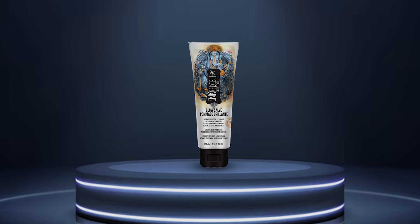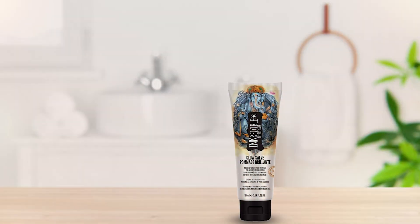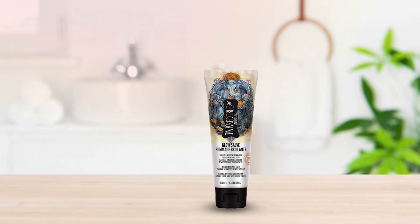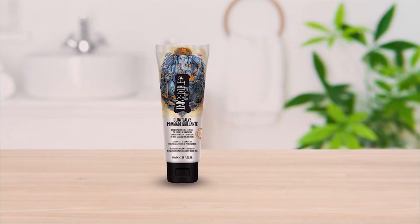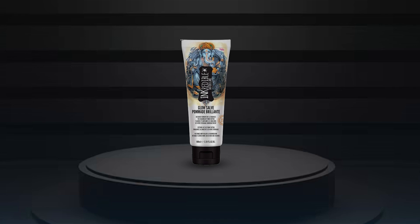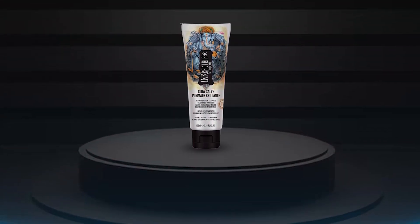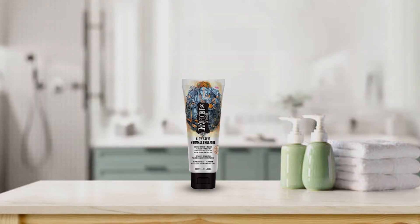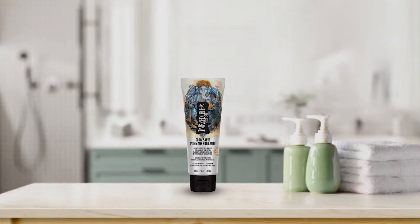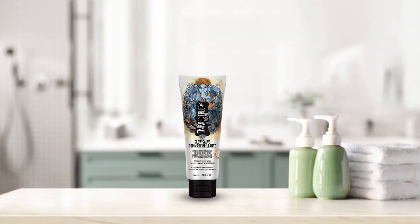Formulated specifically to enhance the color of your tattoos, this cream boasts a unique blend of ingredients that nourish and hydrate your skin while revitalizing the pigments in your ink. Say goodbye to dullness and hello to radiant, eye-catching tattoos with our Tattoo Cream Color Enhancement. Not only does this balm enhance the appearance of your ink, but it also promotes overall skin health, ensuring that your tattoos stay looking their best for years to come.